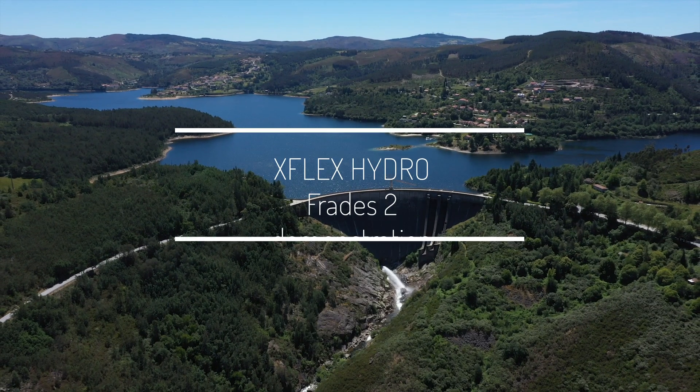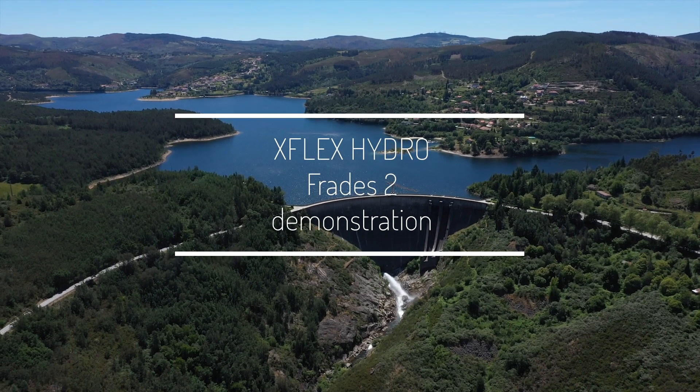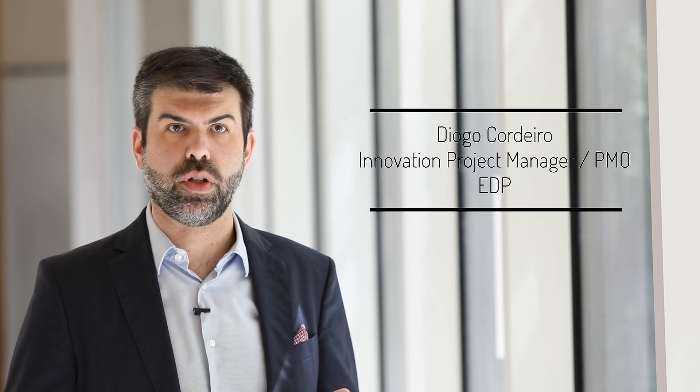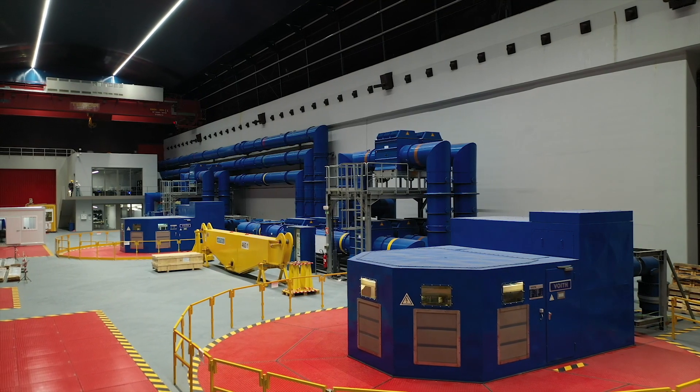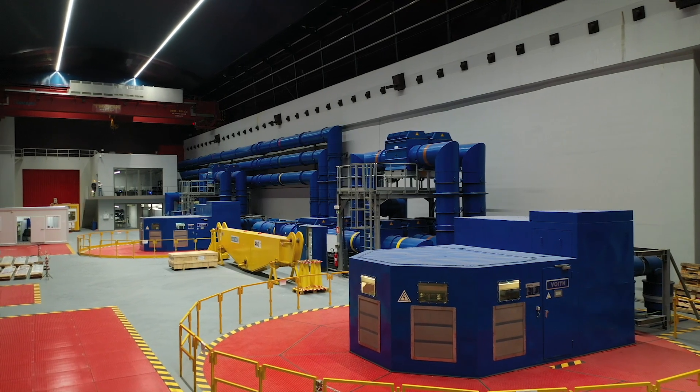The FLATES 2 demonstration consists of a 780 MW pump storage hydropower plant located in the north of Portugal. The plant is equipped with two variable speed doubly fed induction machine units.